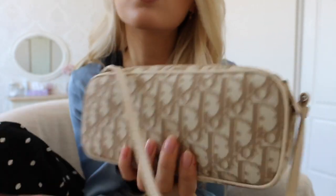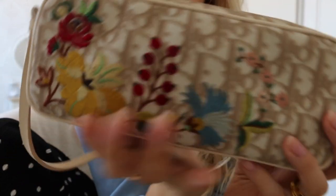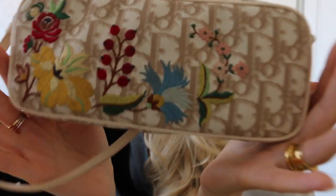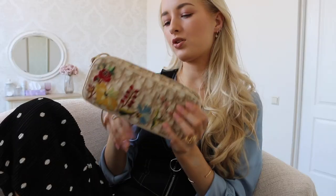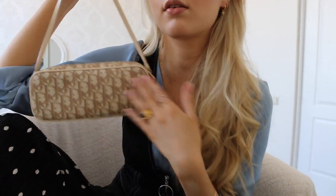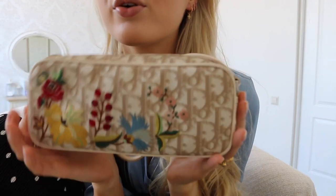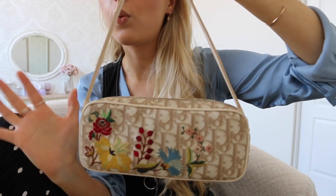It is a canvas bag but it's coated, so it's very durable — if you spill something on it you can just wipe it off. Look at this embroidery, it's so pretty! It doesn't go with my outfit today but I couldn't be bothered to transfer everything to another bag. It's a very small bag but it fits everything I need on a daily basis. One side has the embroidery and the other side is plain, so you can wear it either way. I feel like it would look extremely beautiful with an all-white outfit like a long white dress.